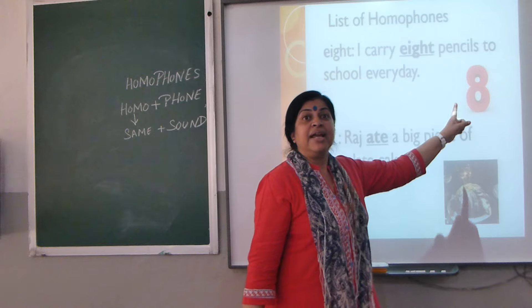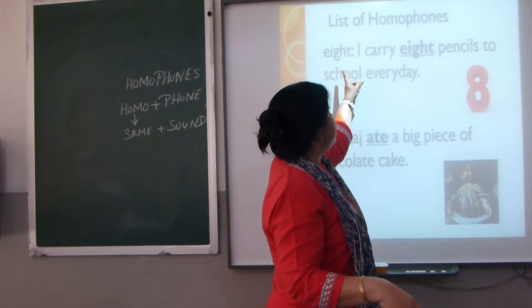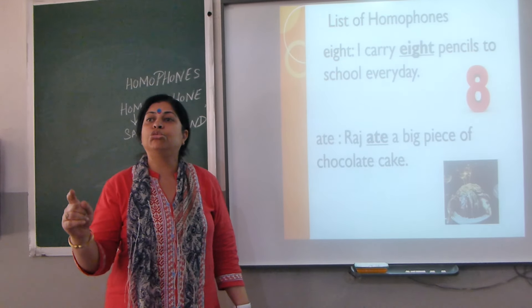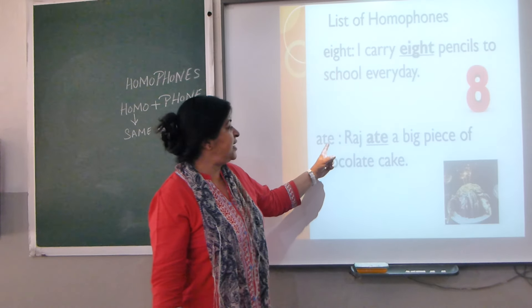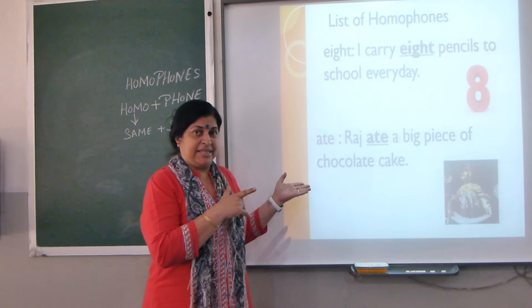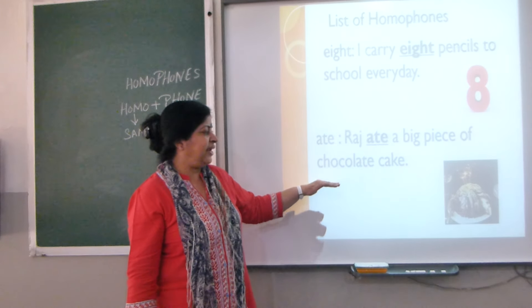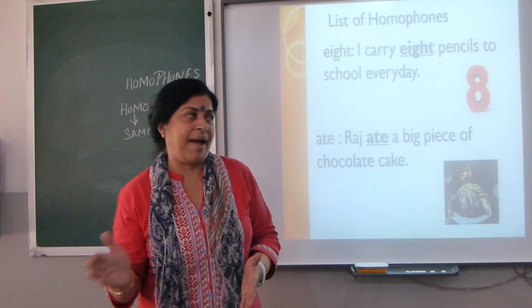Next example: 'eight.' E-I-G-H-T is the number — for example, 'I carry eight pencils to school every day.' Now here comes A-T-E. 'Ate' is the past tense of the verb 'eat' — for example, 'I ate a big piece of chocolate cake.'